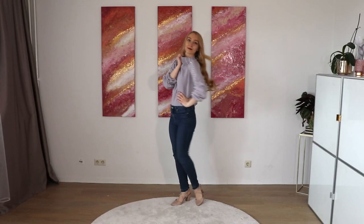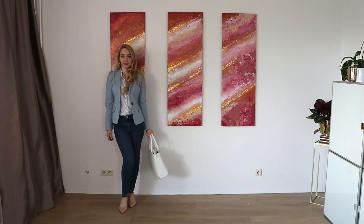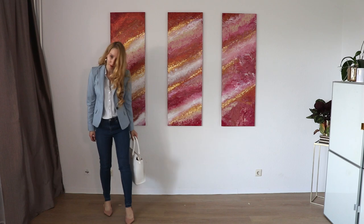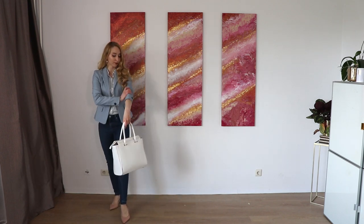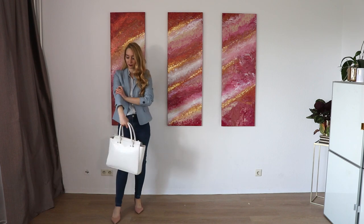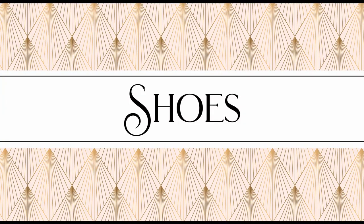How to dress jeans up in a very formal way? I would add a blazer. Here for example I have a light blue blazer. Wearing a blazer to jeans makes it very elegant and chic, so try it if you want to appear more formal, more elegant, more chic, and you don't want to look so casual.